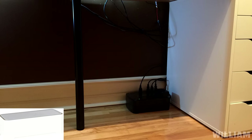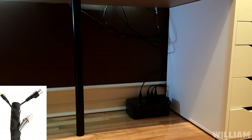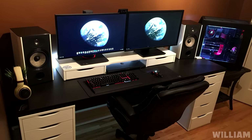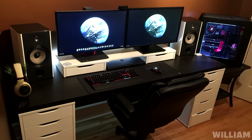Cable management under the desk could be better though — a cable box to hide that power strip, and maybe a few cable clips to wrap those wires in the back, or even a cable sleeve if you can group all the wires together. Feel free to check out my cable management video for more tips and tricks. But overall a very clean and dope setup — I have nothing else bad to say. Thank you William for entering.